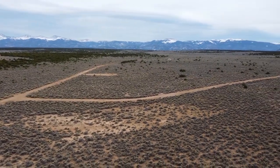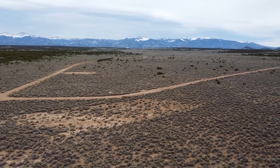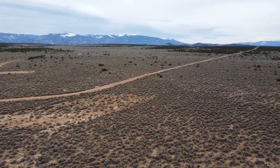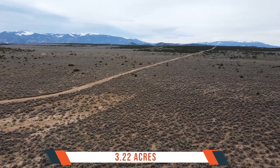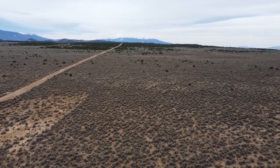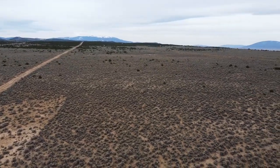One of the most remarkable aspects of this subdivision is the presence of around 150 wild mustang horses freely roaming throughout the mesa. These magnificent creatures, descendants of horses brought by the Spanish conquistadors in the 1500s, add a touch of magic and allure to the area.